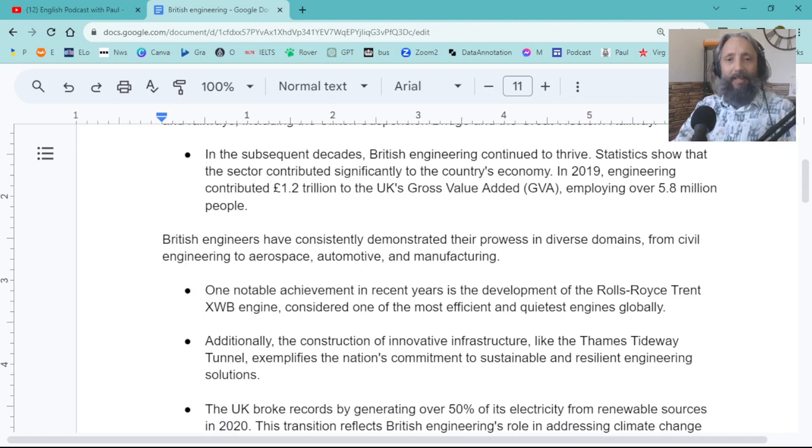Statistics show that the engineering sector has a significant input to the UK economy. In 2019 it was estimated at 1.2 trillion — and that's trillion with a T — added to the UK gross value, employing over 5.8 million people. That's pretty incredible, isn't it? Over a trillion pounds, just from engineering.